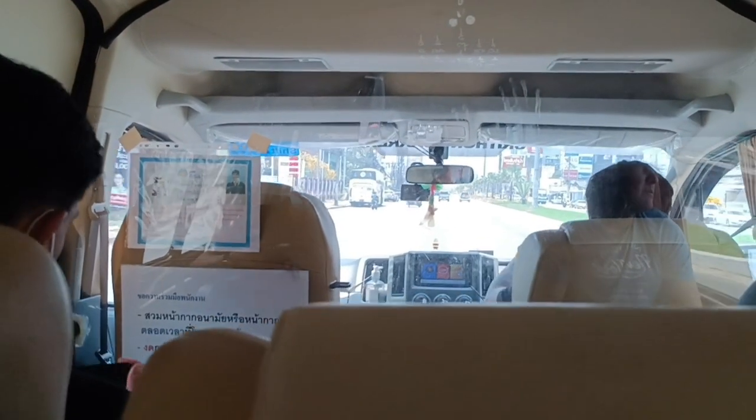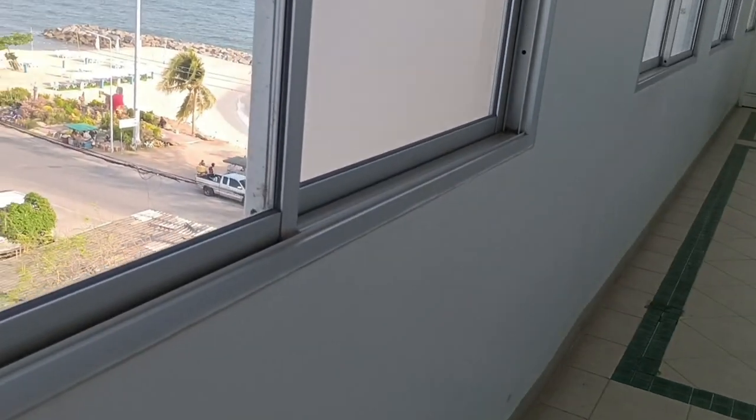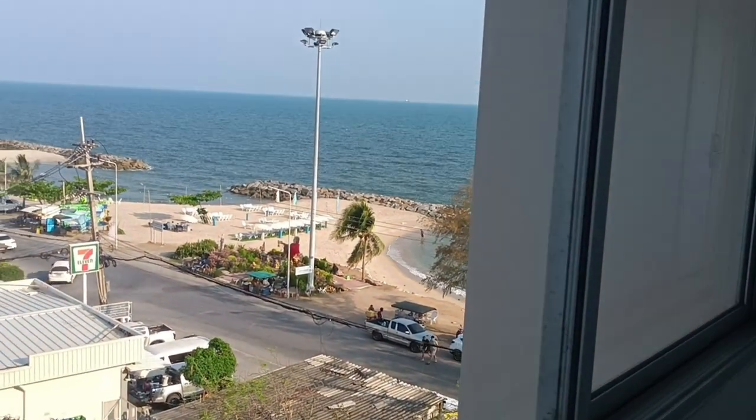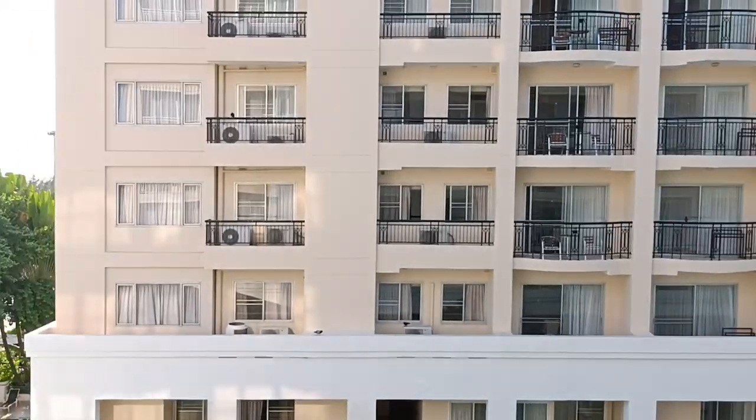Lumipat kami sa panibagong hotel. Dito tayo ngayon sa Rayong, Thailand. Mag-iikot-ikot muna tayo — tara!